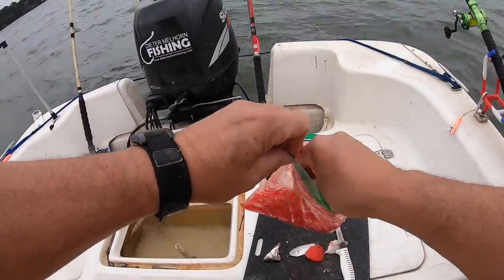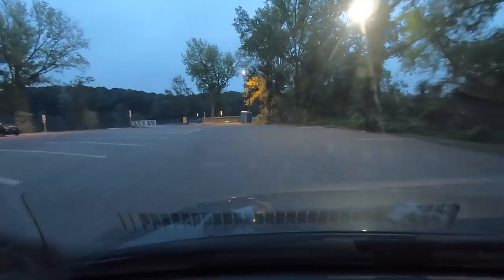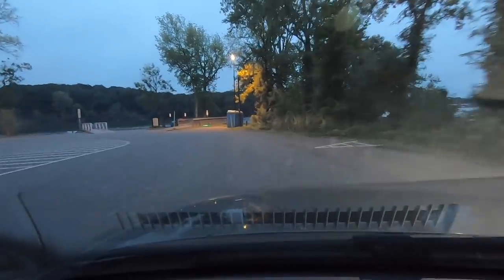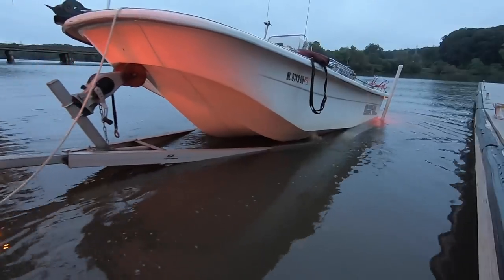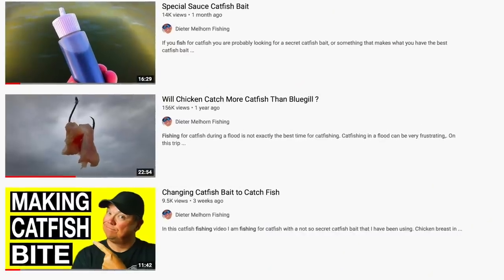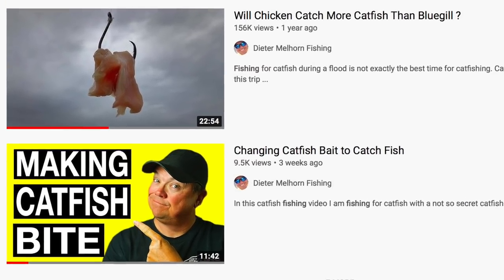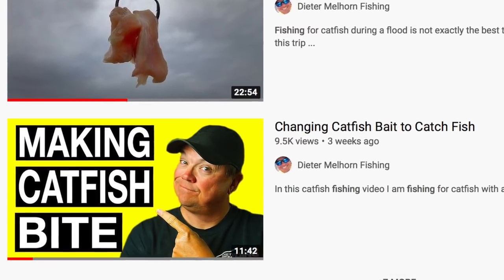I was only using the chicken, filming a video for the channel, and I killed it — caught a lot. So I called the guy back who had been on the guide trip and said, hey, come out tomorrow, jump on the boat, no charge, and we're going to use chicken and film a video. We ended up putting two or three personal bests in the boat, and it convinced me that this bait will work.